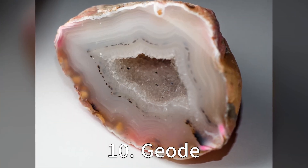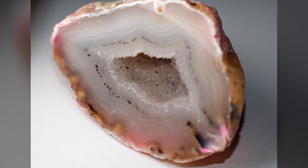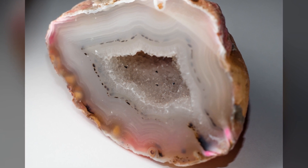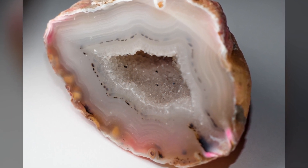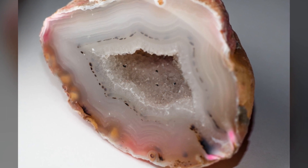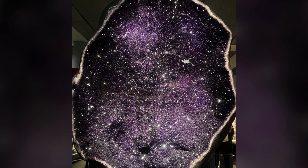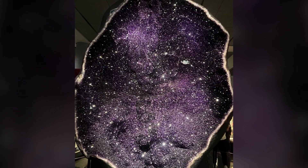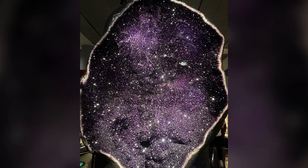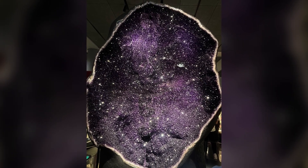At number 10 we have the geode. At first glance it might seem like an ordinary rock, but it's what's inside that counts. Inside these spherical rocks lies a cavern adorned with stunning mineral formations, often crystalline, that occur when groundwater filled with dissolved minerals seeps into a void in the rock and crystals precipitate out, lining the rock's interior. This process takes place over millions of years and each geode is unique in terms of its composition, size and colour. Now that's what we call hidden beauty.